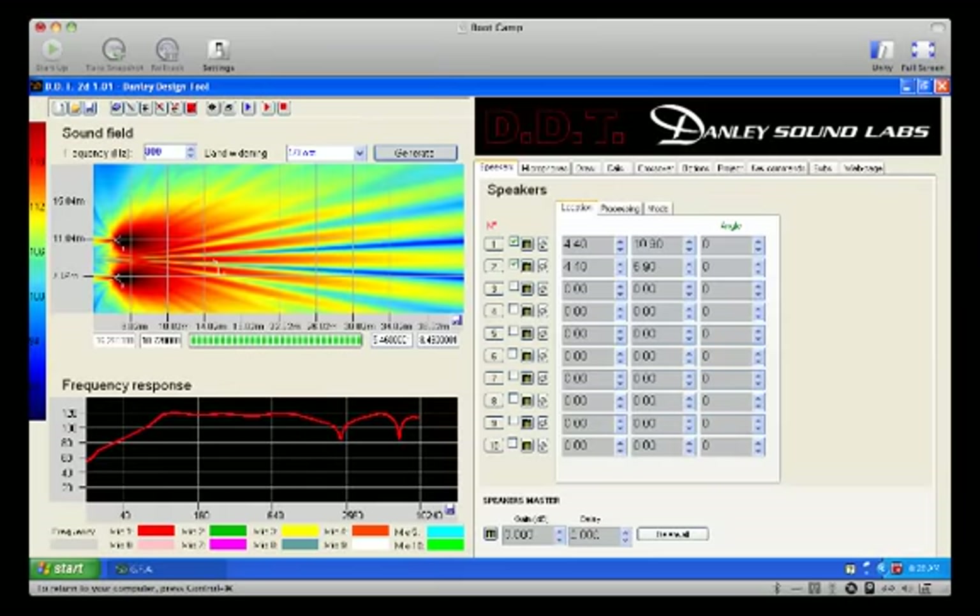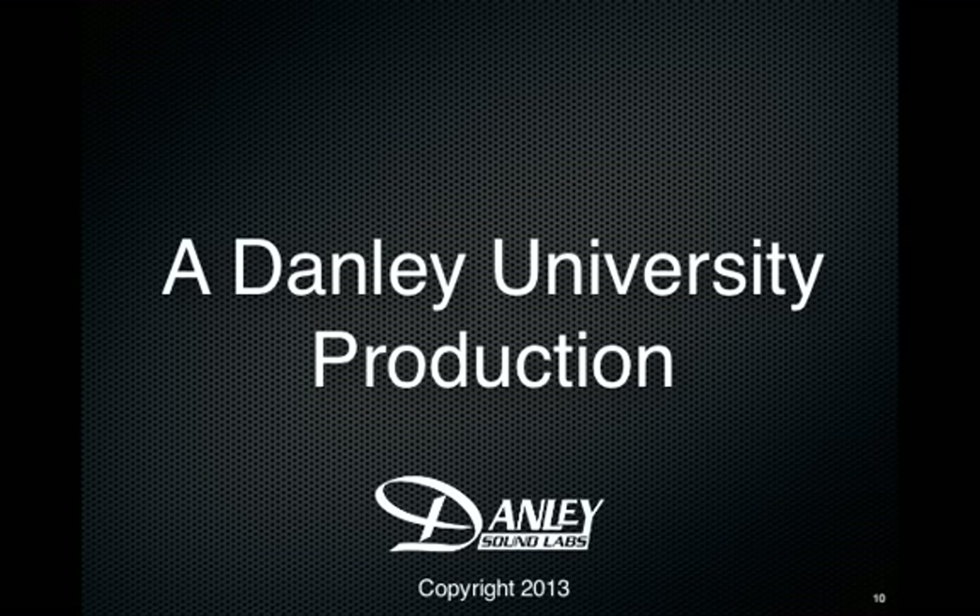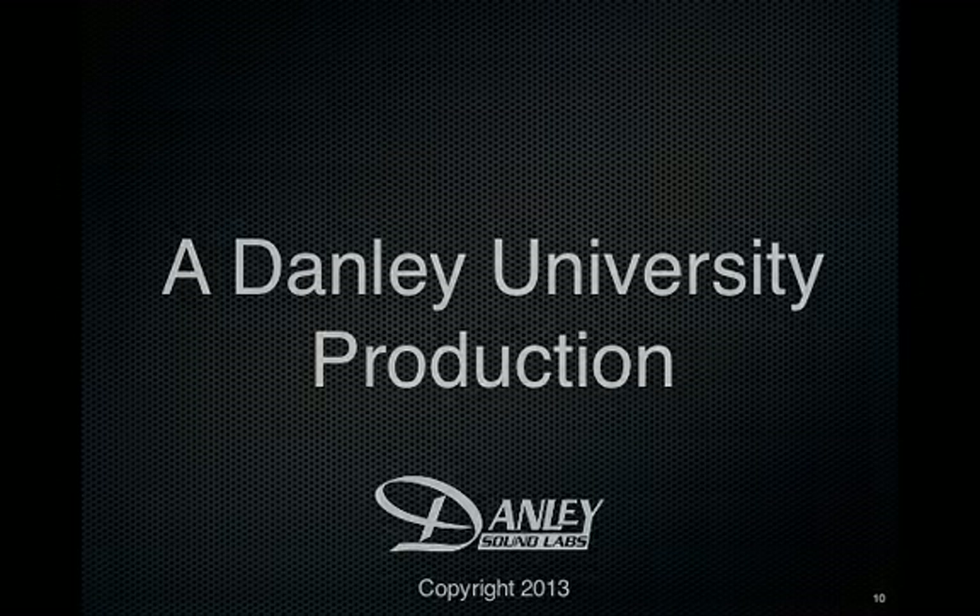Could you hear the difference that the directivity makes? Now, in music, this is merely irritating. With speech, it can be much more serious. We encourage you to set up your own demos to experience the Danley advantage for yourself. And if you need any sort of help, from tech support to application questions, we would be delighted to talk with you. Don't forget to try out DDT — it's free on our website, danleysoundlabs.com — and it's a great way to visualize what our loudspeakers will do. Thank you for your interest in Danley Sound Labs. We'll see you next time.